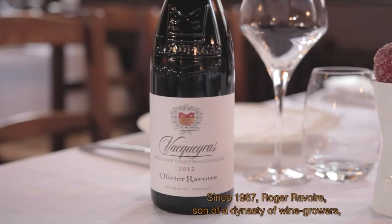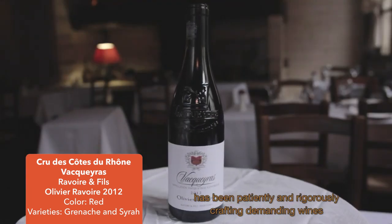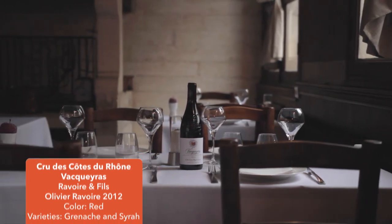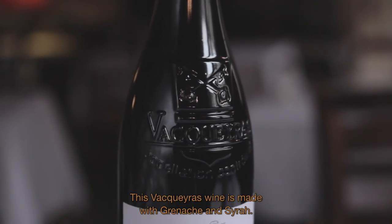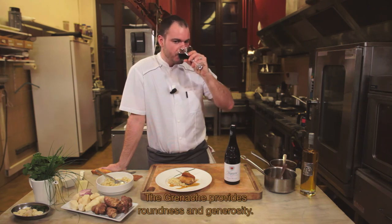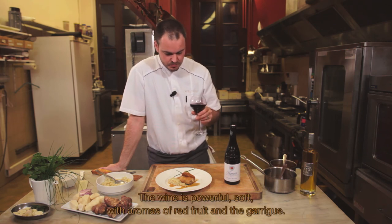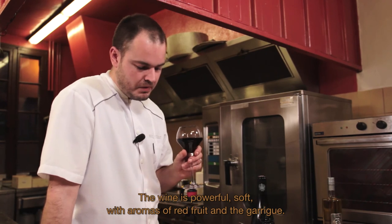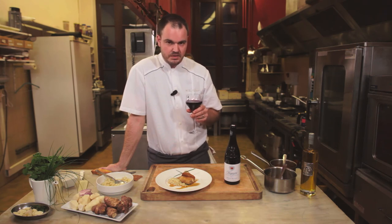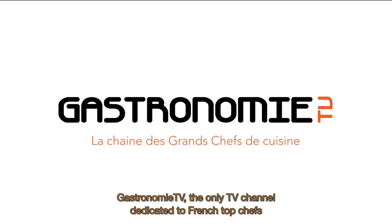Depuis 1987, Roger Ravoie, fils d'une dynastie vigneronne, élabore patiemment avec soin et méticulosité des vins exigeants où se reflète la vérité du terroir et l'originalité du millésime. Ce vin de l'appellation Vacqueyras est produit à base de grenache et de syrah. Le grenache apporte de la rondeur et de la générosité ; la syrah, sa belle couleur et sa finesse. Il est puissant, souple, avec des arômes de fruits rouges et de garrigue. Ce vin s'accordera très bien avec la pintade feuillantine.